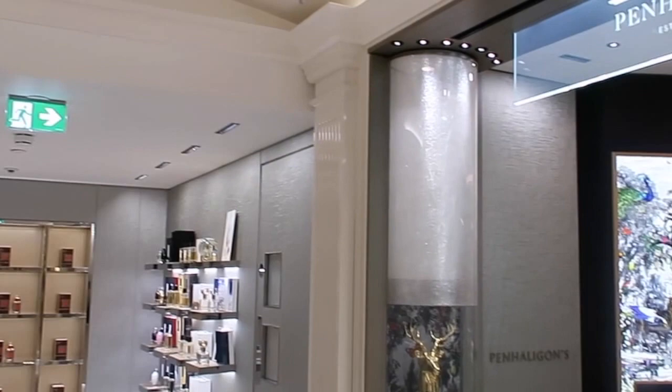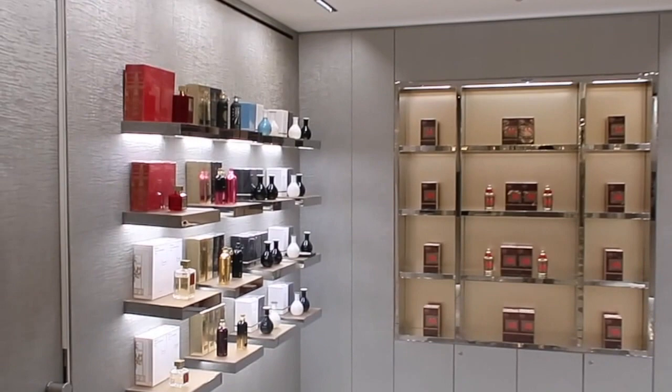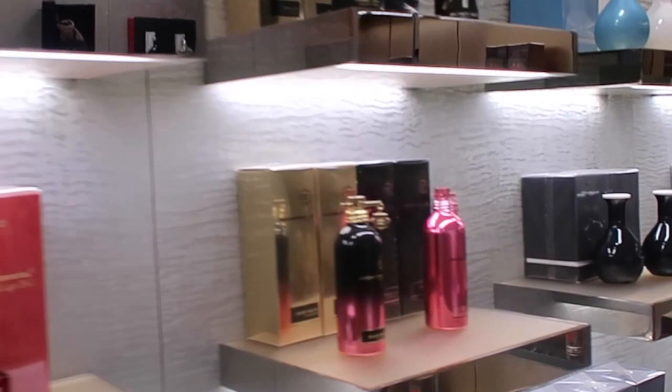And then we came up to a display with Baccarat Rouge, some Montal fragrances. I do urge you to check out the sixth floor if you ever come to Harrods, and yes, this video is not sponsored in any way.